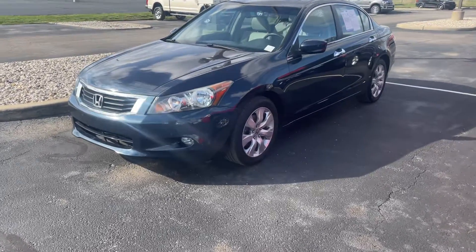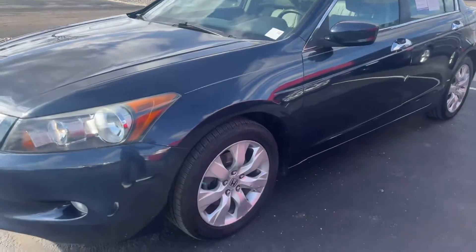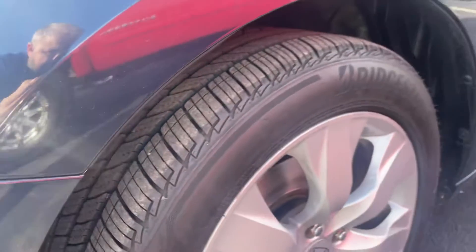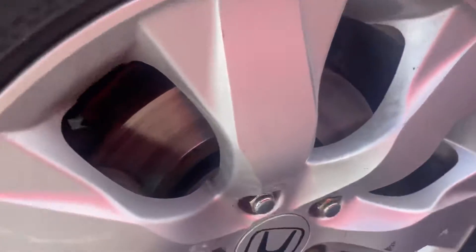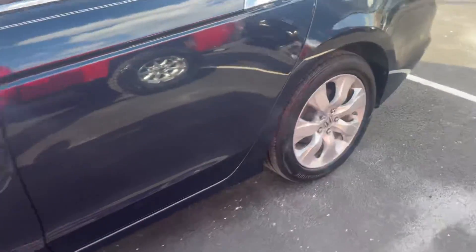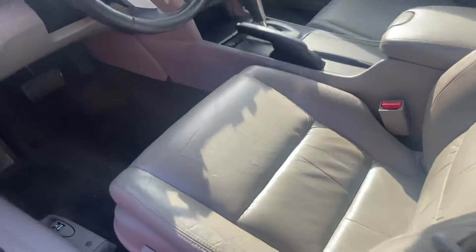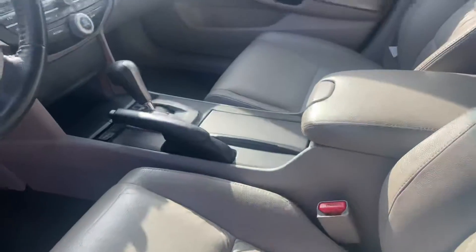Here it is, a 2010 Honda Accord — great set of tires on it, looks like we recently did the brakes. Brakes look brand new, exterior looks to be in great shape. Interior is running right now, super clean. 121,000 miles on it, no warning lights, does have a sunroof.